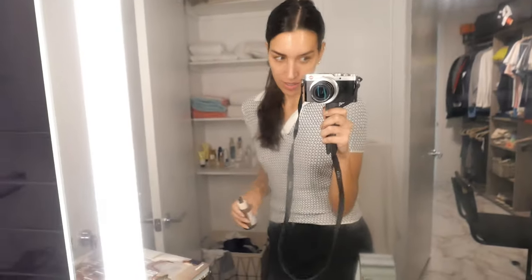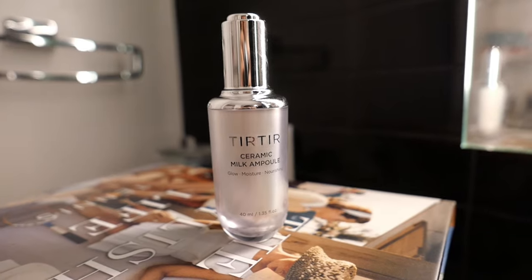After the probiotic ampoule, I go in with the Tirtir Ceramic Milk Ampoule. Even though it says moisturize and nourish, what I'm most loving about it is the brightening effect — most milk products have this brightening effect. It's also an anti-wrinkle tool. How brightening it's been and how uniform the tone of my skin has become — I give credit to this one.